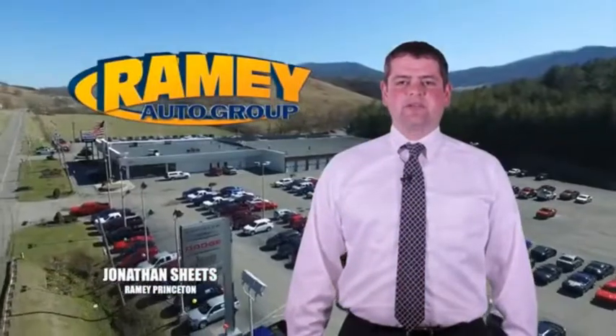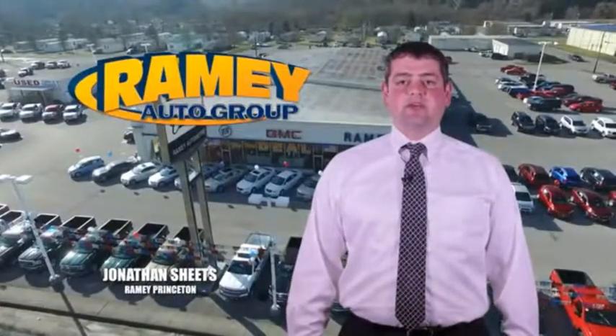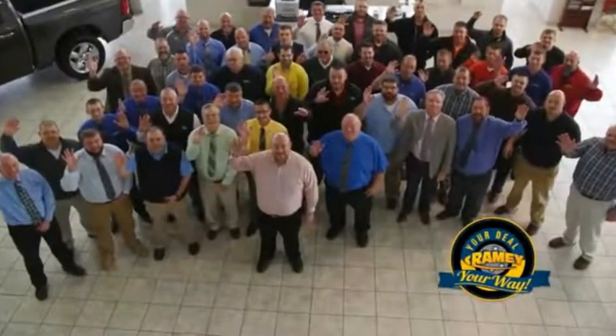Visit our stores on Ramey Road in Princeton, Tassel, and Richlands, where you can shop 10 different franchises and over 1,000 per year. We want to be your partner in the car buying experience, because at Ramey, it's your deal.